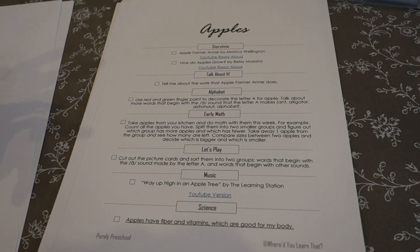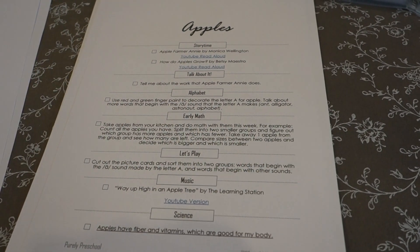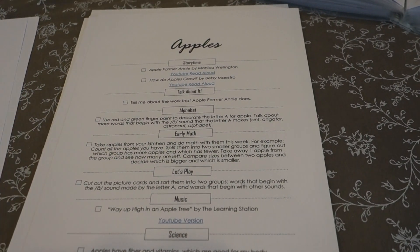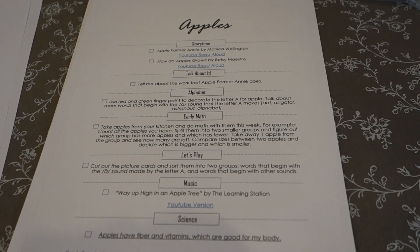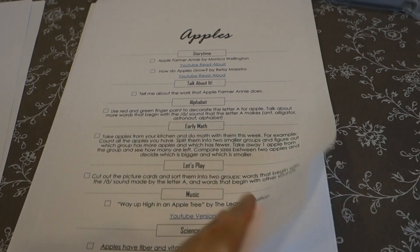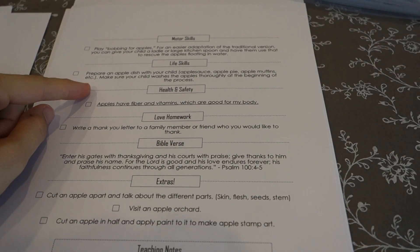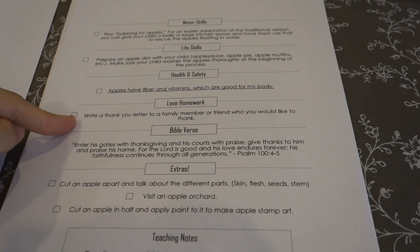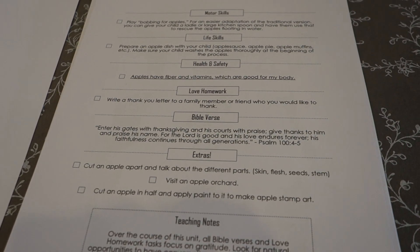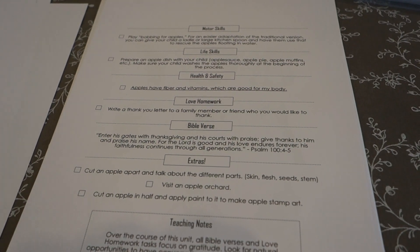This program is a literature-based and skills-based program. The alphabet and early math is not meant to be any kind of systematic introduction to phonics or very rigorous math skills at this point. My heart for it was really just building an appreciation for story, building an awareness of the world around you, and really building life skills and relational skills. We always have life skills — very practical opportunities to involve your child in everyday life — and we always have love homework, which are different opportunities to invest in relationships.